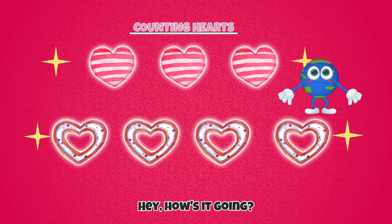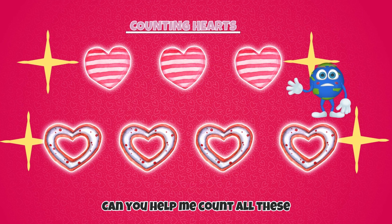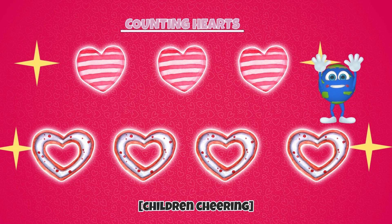Hey! How's it going? Can you help me count all these Valentine's Day hearts? Awesome!